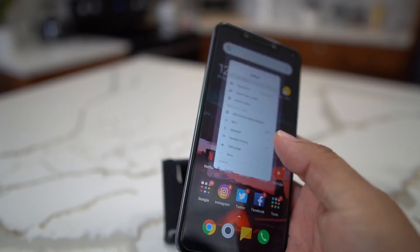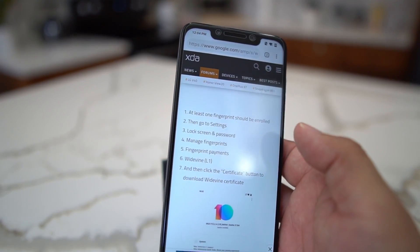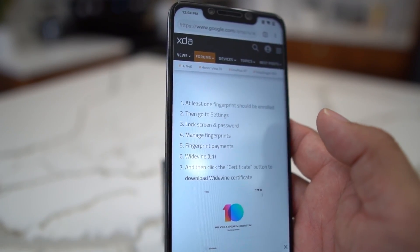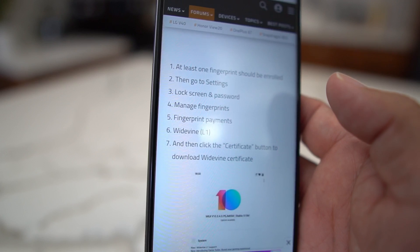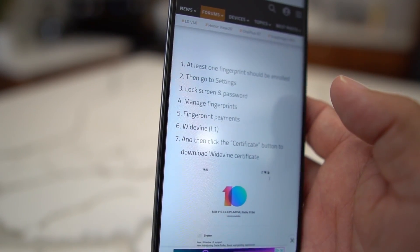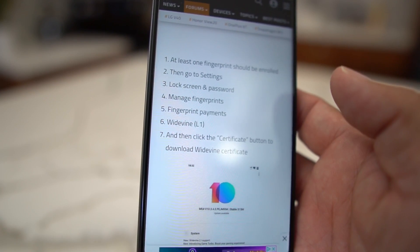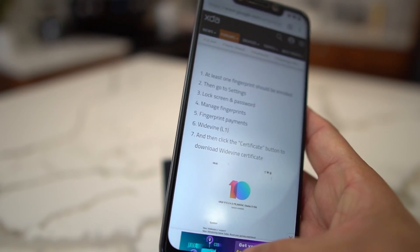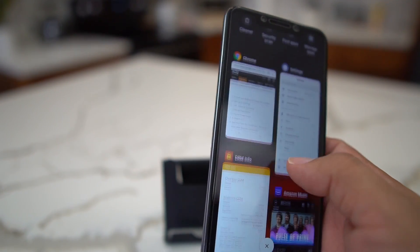When you do this update it should be automatic on your phone, so you won't have to do anything special. But if you need to do it manually, I'll leave instructions below. What you have to do is set up a fingerprint — go into Settings, Lock Screen & Password, manage your fingerprint, then go into fingerprint payments, choose Widevine, and activate the certificate. Make sure you're connected to Wi-Fi before you do that.